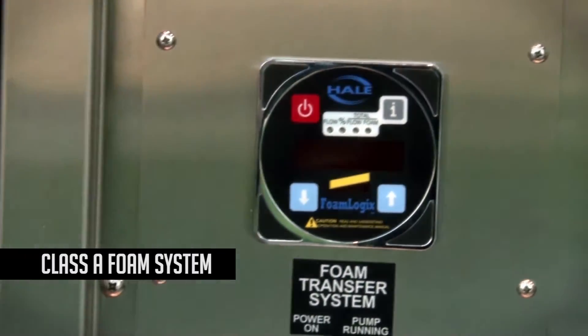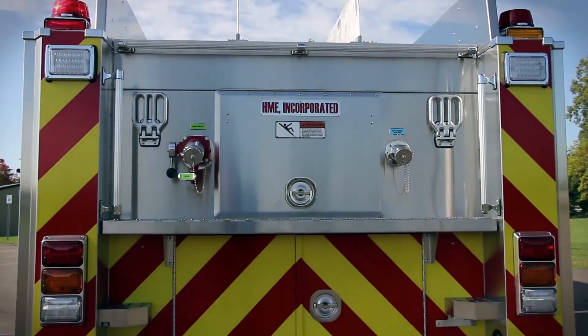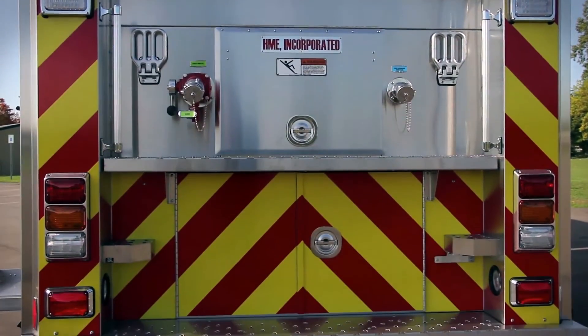Both of these HME Silver Fox are built on custom HME SFO chassis, offering an industry-leading turn radius for great handling in confined spaces.